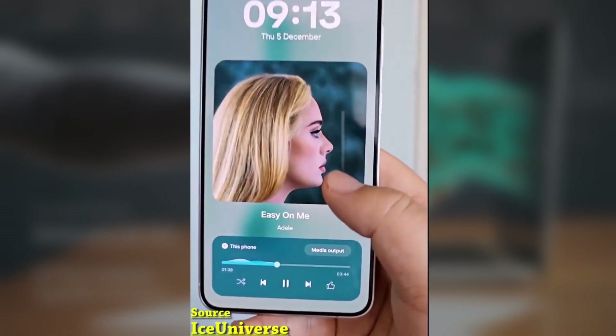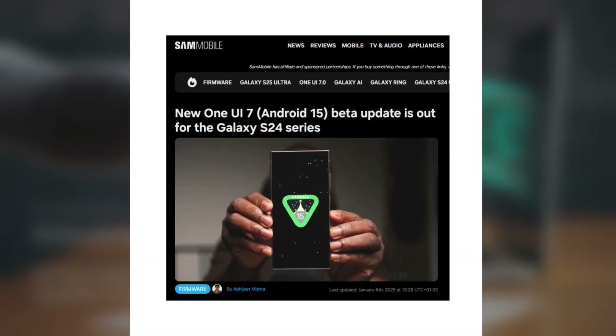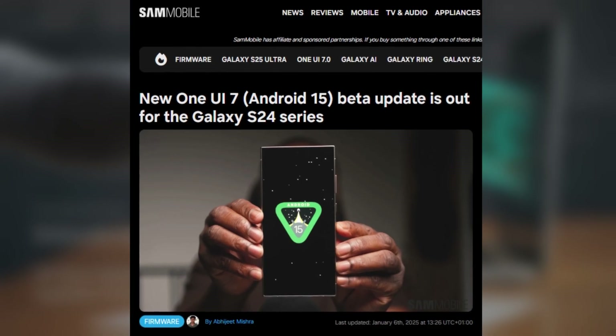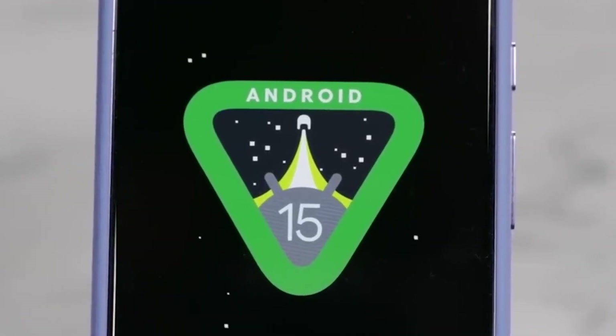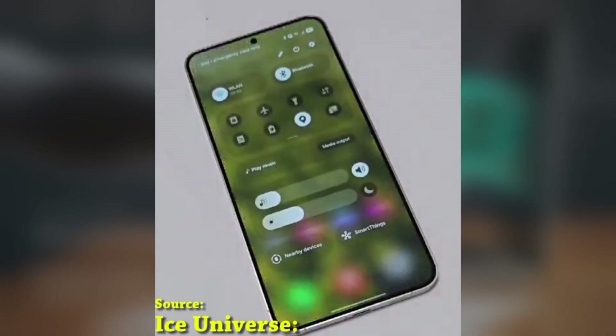Today we're talking about some exciting news for Samsung Galaxy users. Samsung has rolled out a new One UI 7.0 beta update, based on Android 15, for the Galaxy S24, Galaxy S24 Plus, and Galaxy S24 Ultra. If you're part of the beta program, this update is packed with improvements, so let's dive right in.